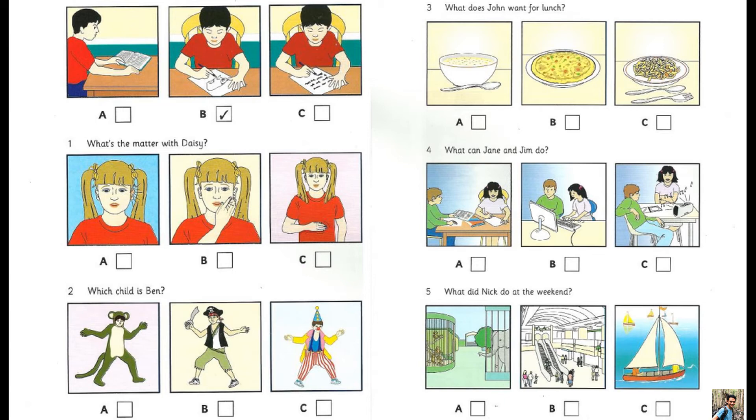Three. What does John want for lunch? Would you like a bowl of soup for lunch, John? We had that yesterday — can we have something different please? Well, how about a pizza? Oh great! And can we have pasta for supper please?